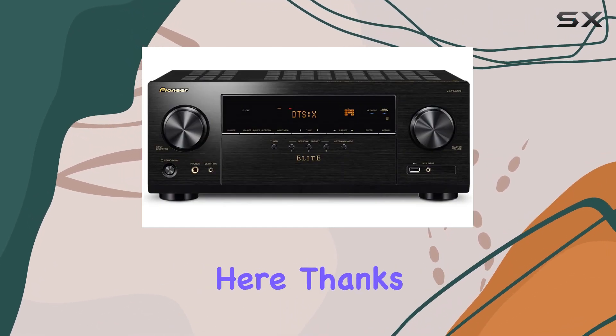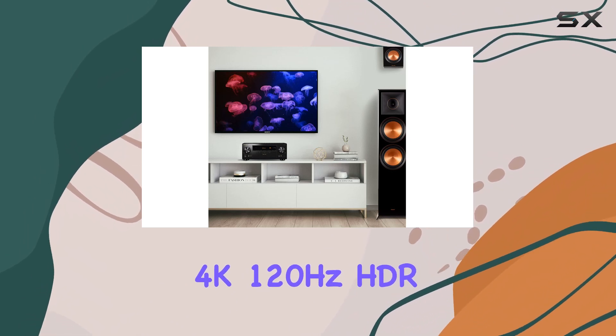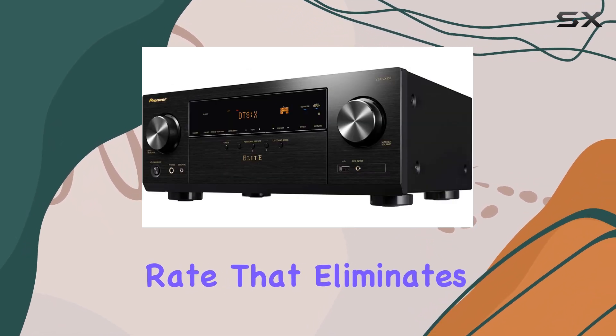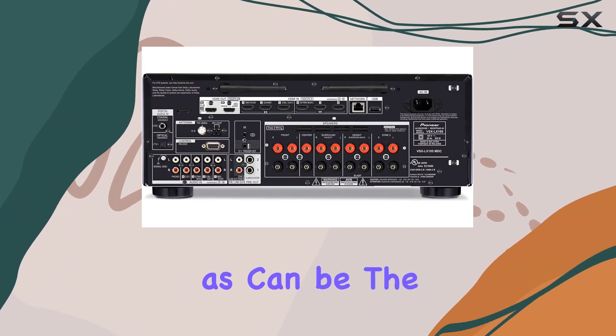Gaming is a key highlight here, thanks to HDMI 2.1 enhancements. You'll enjoy 4K 120Hz HDR pass-through for ultra-fast motion and VRR — variable refresh rate — that eliminates lag, stutter, and frame tearing, ensuring your gaming experience is as smooth as can be.